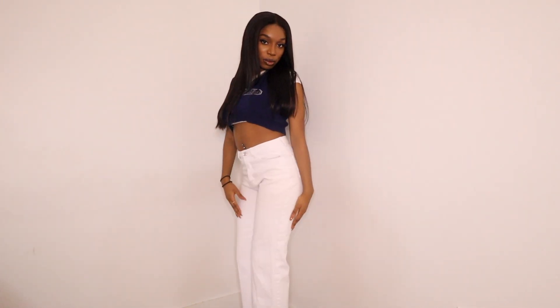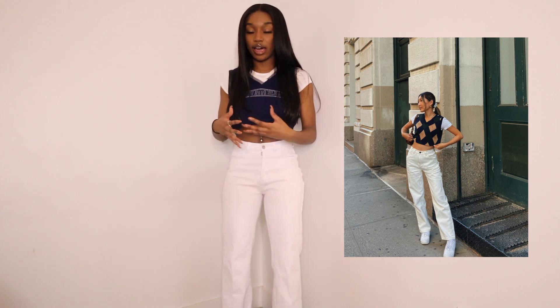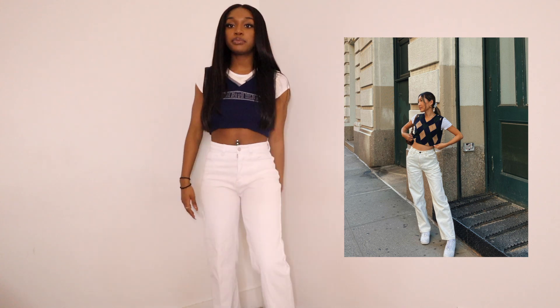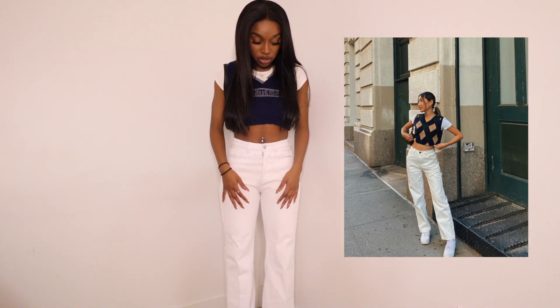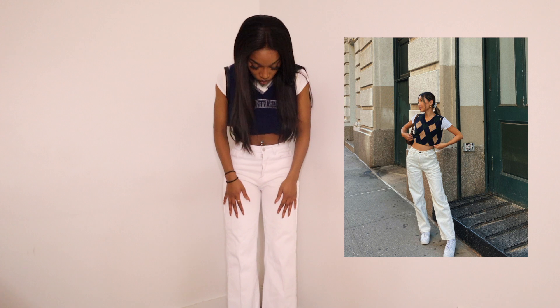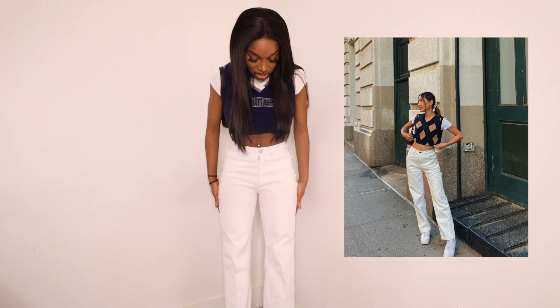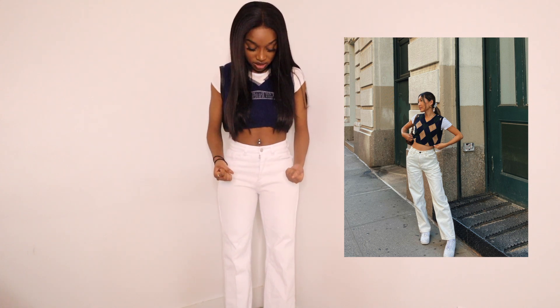I would give myself a 9 out of 10 for recreating this fit, because the sweaters don't really match — she was wearing an argyle sweater. Would I wear this outfit? Maybe. These pants were actually my favorite over the summer when I first bought them, but something's just not right now — maybe I've put them in the wash too many times, or maybe they've shrunk. It just doesn't fit me the way it used to, which means they're probably going on my Depop.